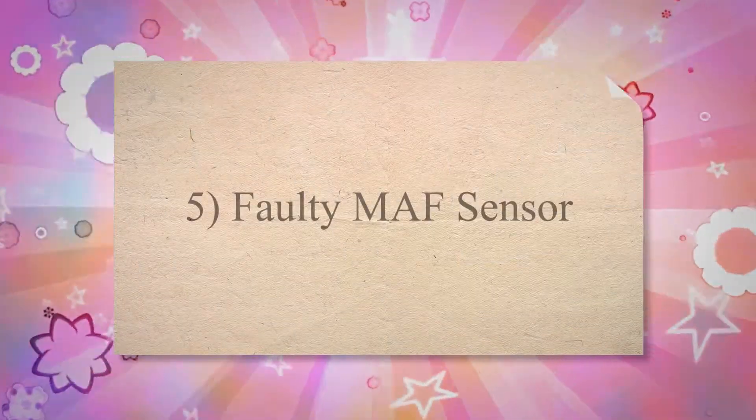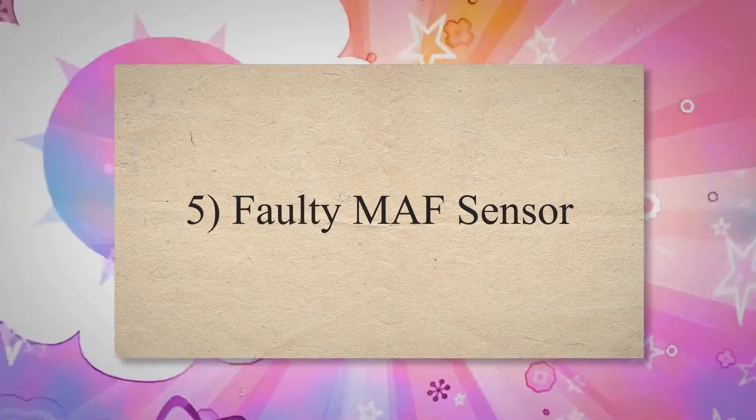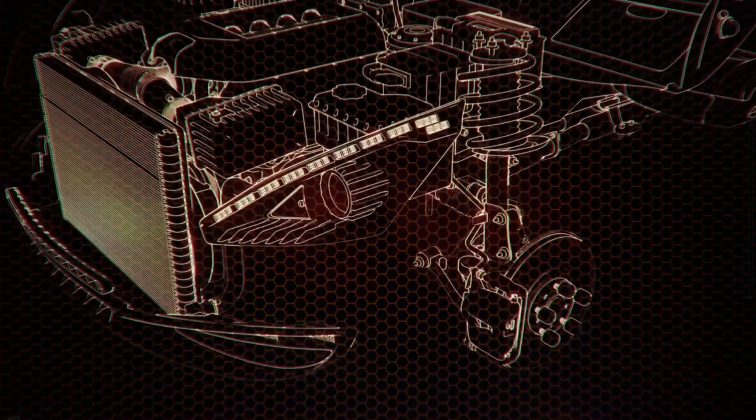5. Faulty MAF sensor. A MAF, or mass airflow sensor, measures the amount of air entering your car's engine. Any dirt and oil buildup that's able to go past the engine air filter can easily pollute the sensor. A dirty MAF sensor may often read incorrect air measurements, which will mess up the air-fuel ratio, and your car will die.